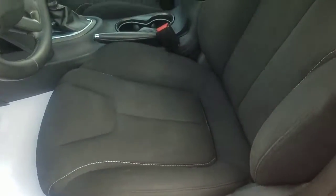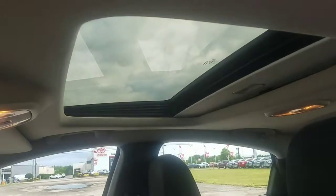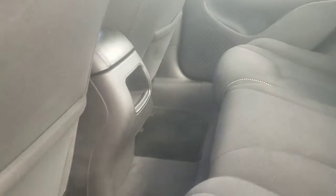Here we have the front seats — dark interior, very nice and clean. The vehicle is equipped with a sunroof. Here I have the rear seats, very nice and clean. There's also room in the back.